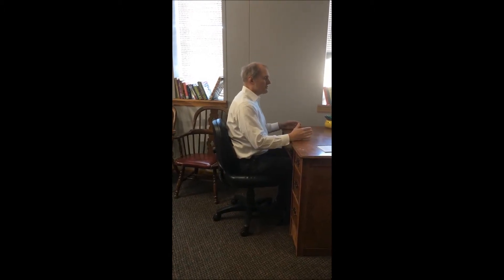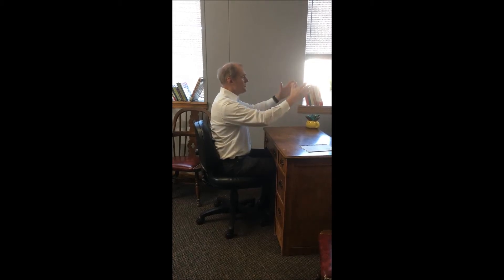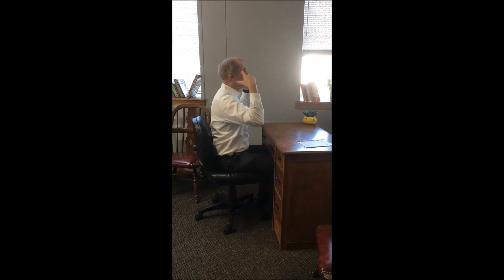The next thing you want to think about is your computer. For some people their computer is off to the side and they have to look down — that takes that curve out of the neck. What you want to do is have your monitor in front of you if possible, and you might have to put a couple of books under it so you're looking straight ahead, keeping that neck curve in place.